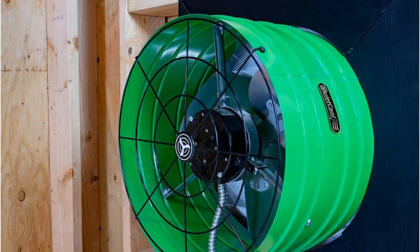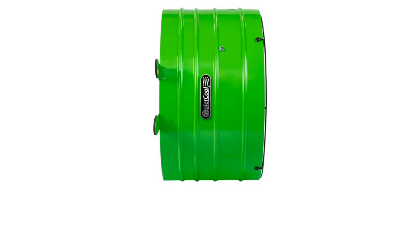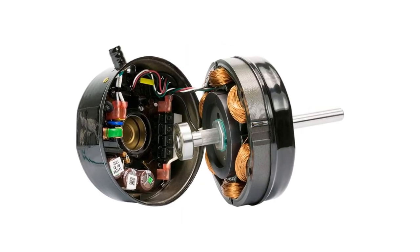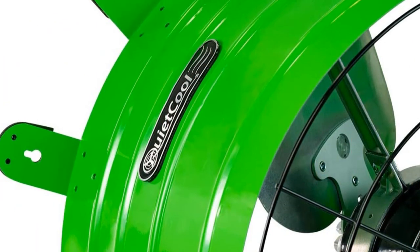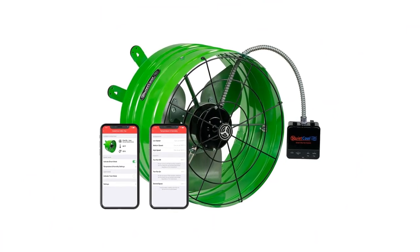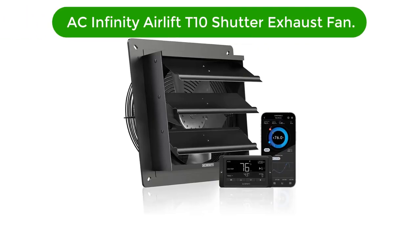The fan is equipped with smart technology, which allows you to easily control it from your smartphone or other compatible device. With its energy efficient design and easy installation, it is a great choice. Pros: energy efficient and quieter than traditional attic fans, can be used with a remote control or thermostat, helps reduce air conditioning costs by up to 30 percent, easy to install with minimal maintenance. Cons: more expensive than traditional attic fans, may require additional wiring if used with a thermostat or remote control, not compatible with all thermostat models.